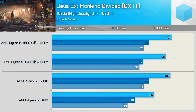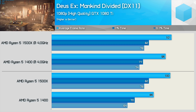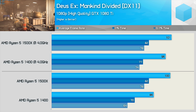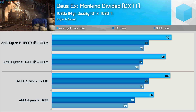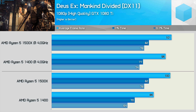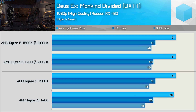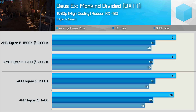Testing with Deus Ex: Mankind Divided, the 1500X is 16% faster out of the box, and actually 22% faster when looking at the 0.1% frame time or minimum frame rate. Overclocking both CPUs to 4GHz reduces the margin considerably — the 1500X is just 5% faster for both average and minimum results. Basically that extra cache only led to a mere 5% increase in this title. Once again, with a more mainstream graphics card the margins close right up, even comparing the out-of-the-box configurations.